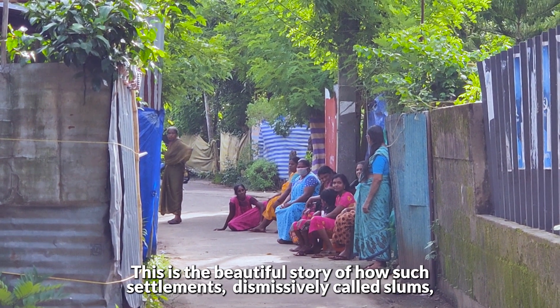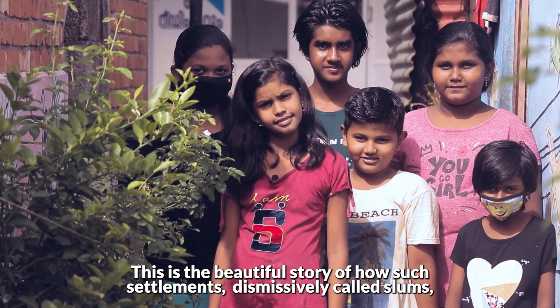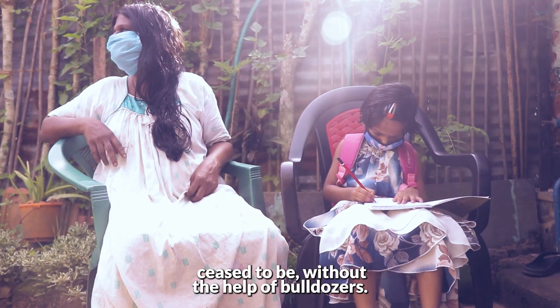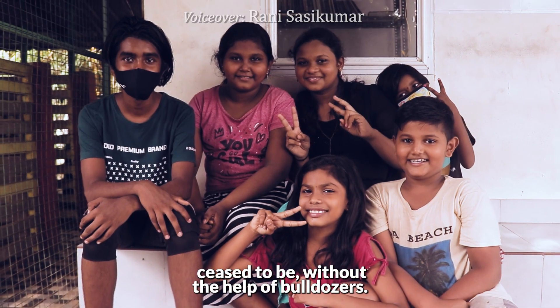This is the beautiful story of how such settlements, dismissively called slums, ceased to be — without the help of bulldozers.